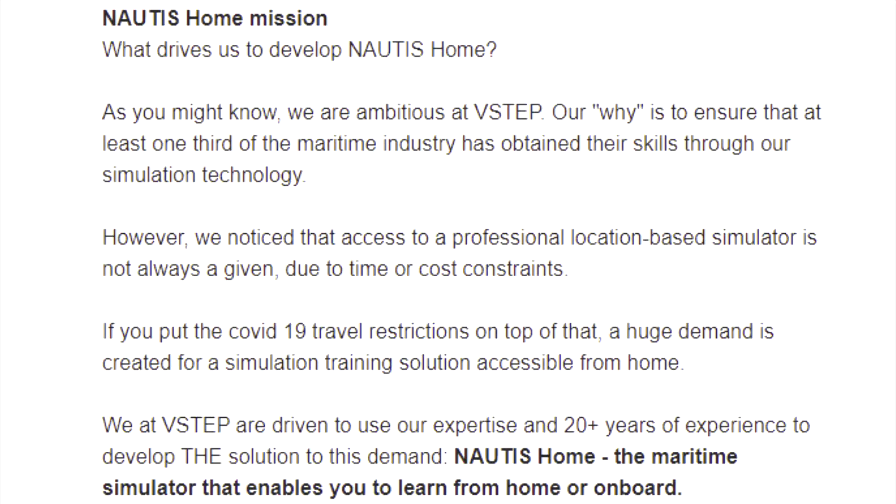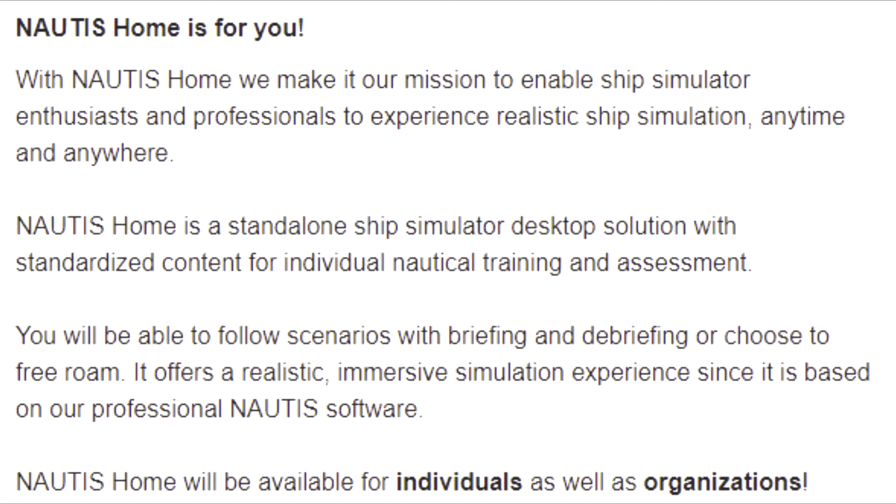Adding COVID-19 travel restrictions on top of that creates a huge demand for a simulation training solution accessible from home. V-Step are driven to use their expertise and 20-plus years of experience to develop the solution: Nautis Home, the maritime simulator that enables you to learn from home or on board. It is a standalone ship simulator desktop solution with standardized content for individual nautical training and assessment, offering free roam or guided scenarios with briefing and debriefing.